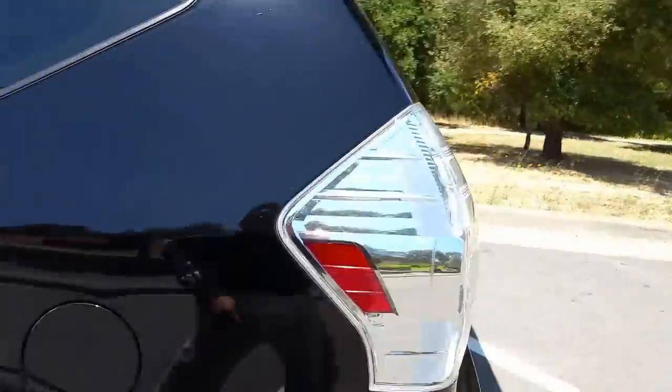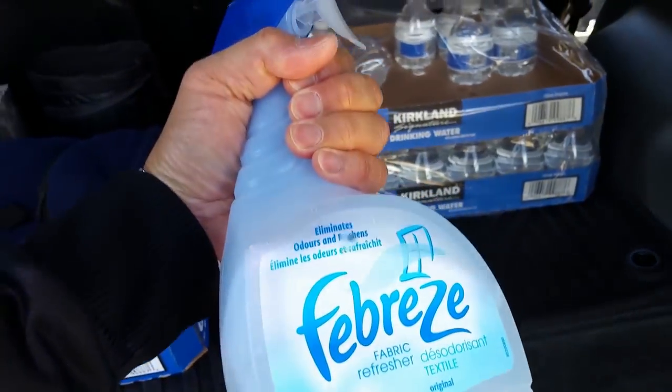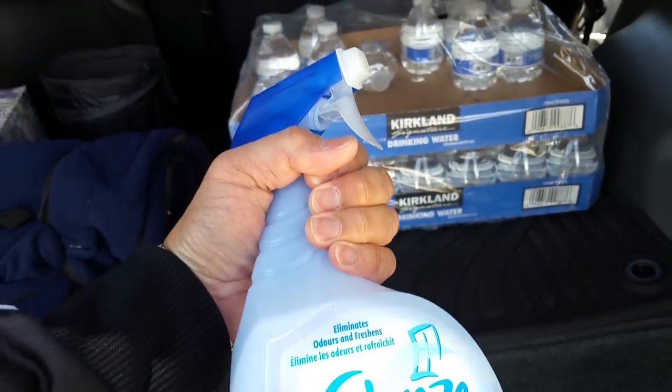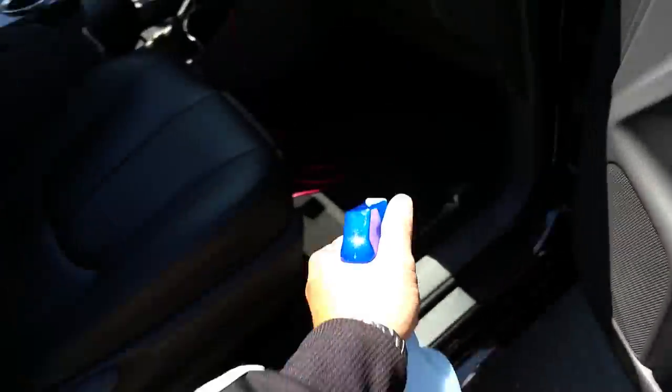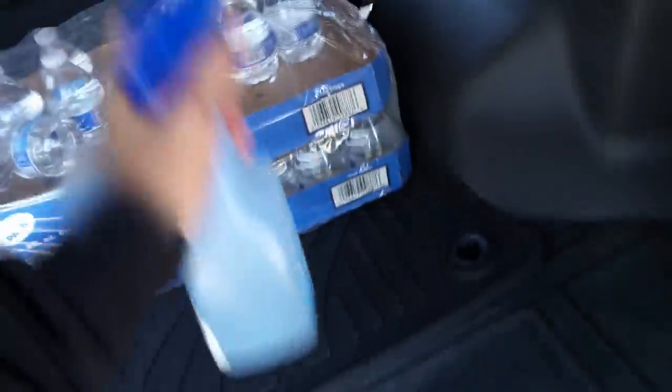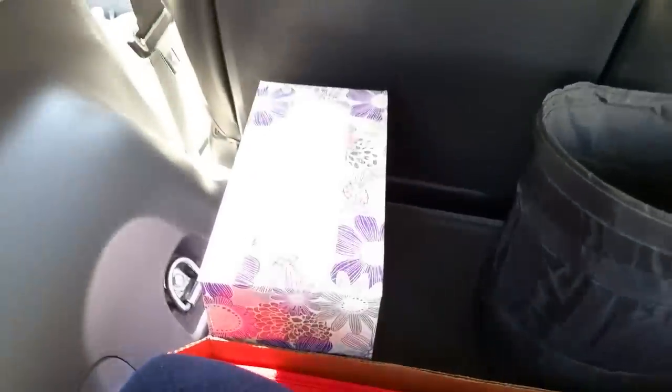On smell — I use Febreze. It refreshes and eliminates odors. I just do a couple squirts onto the carpet. I try not to use any heavy scents — this eliminates scents and makes the car smell fresh. I also have a little pop-up trash can and tissue back here.